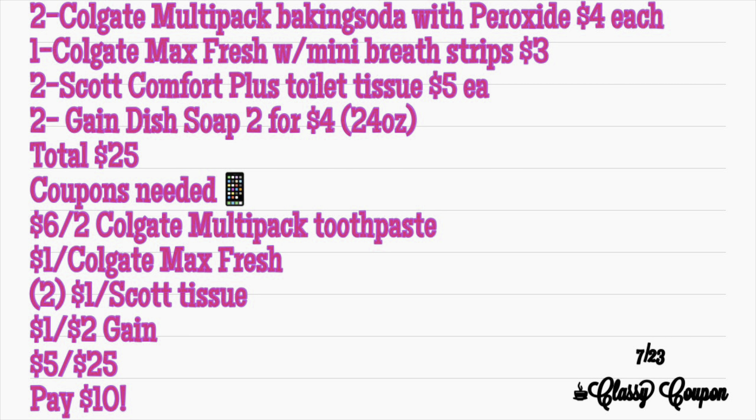If your store was completely out of toothpaste like mine was, grab two Colgate Multi-Pack Toothbrushes that I showed you previously, priced at $5.50 a pack. You're going to skip the Colgate Max Fresh. You're still going to get the two Scott Comfort Plus Toilet Tissues and the two Gain Dish Soaps, 2 for $4, totaling $25. The coupons needed are still the same except you no longer need the Colgate Max Fresh coupon, and your new total will be $11.